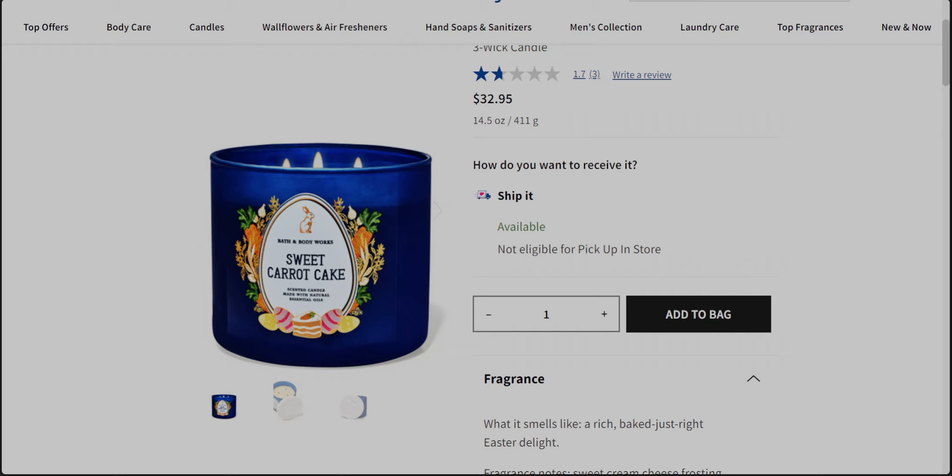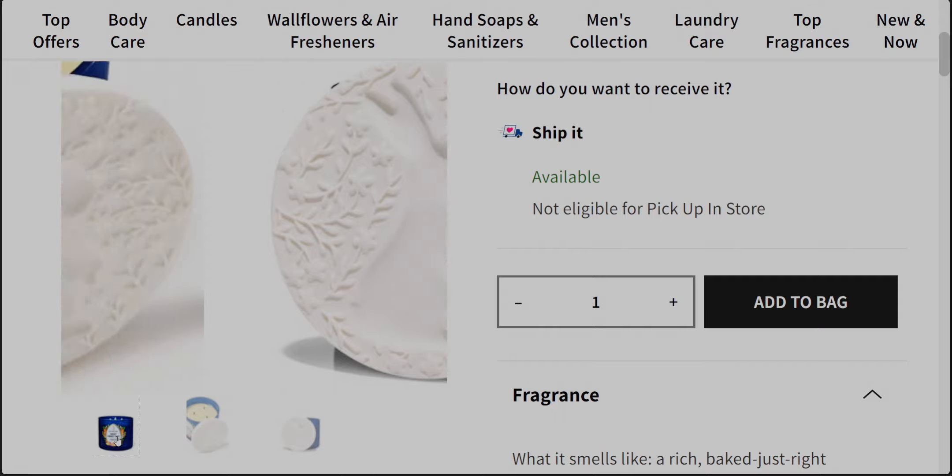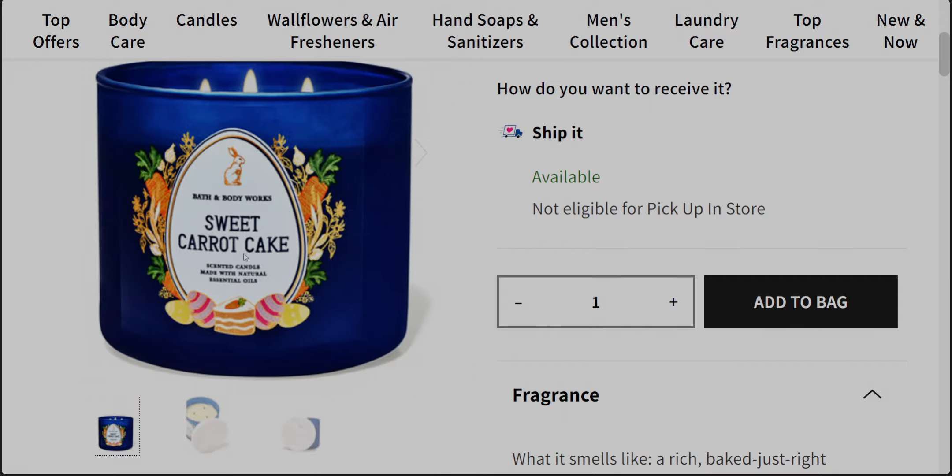I'm so excited! There are some price increases happening here. Sweet Carrot Cake is now $32.95 — let's put a pin in that. First I want to talk about how beautiful this packaging is. It's so pretty with this sapphire blue, almost like reminding me of the 80s country blue. We have the carrots, the Easter egg, a slice of carrot cake, and the Easter bunny — just adorable packaging.